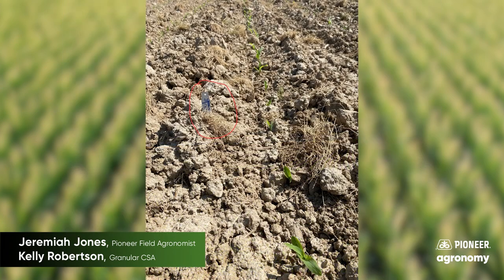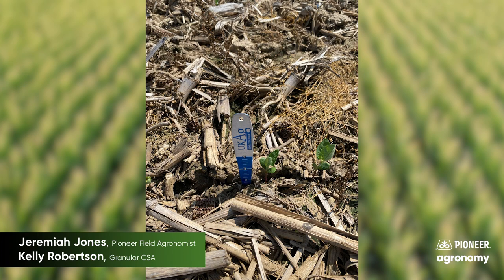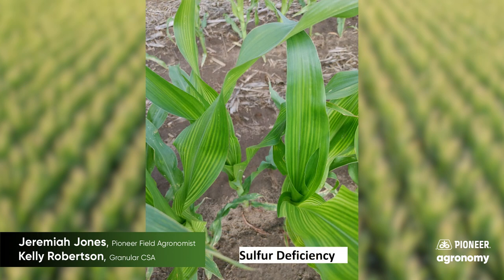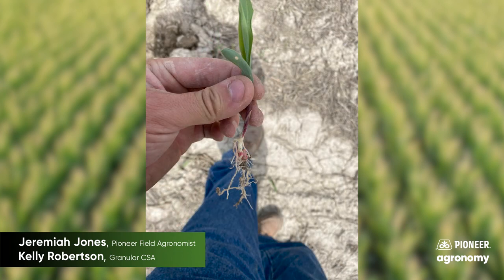Talking about that, we're seeing restricted root growth. So we're seeing a lot of nutrient deficiencies showing up — sulfur or nitrogen. In addition to the tillage that was done too wet, a lot of corn and soybeans were planted into wet conditions. So we've got sidewall compaction and restricted root growth. As a result of that and the tillage, the plants are just not able to get to the nutrients that are there. So we sidewalled in our nitrogen — we've got sidewall compaction there.